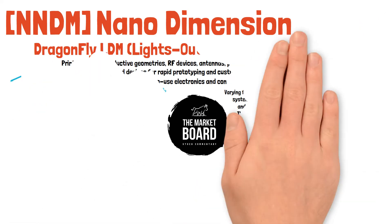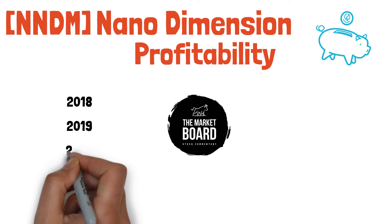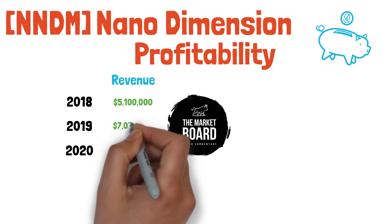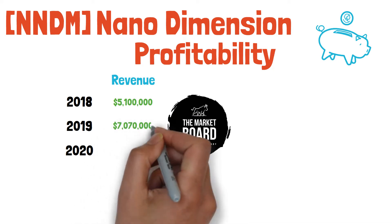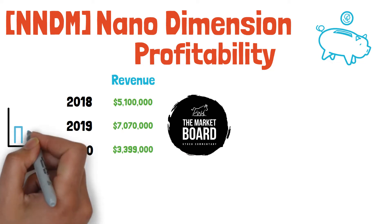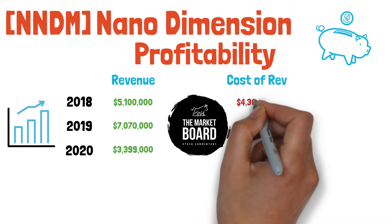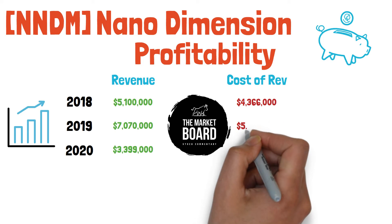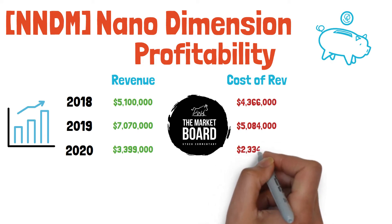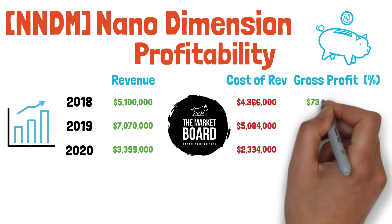Nano Dimension's core business is nanotechnology — something I really don't understand as an individual investor, to be honest. But I do understand money, so let's see how well they've monetized operations. Starting with revenues: in 2018 the company reported $5.1 million in revenue, growing 38% in 2019 to just over $7 million, but in 2020 we saw a decrease of over 50% to just under $3.5 million in total revenue. Comparing cost of revenues: starting in 2018 at $4.366 million, growing 16% to $5 million in 2019, but decreasing 54% in 2020 due to the drop in revenue, down to about $2.5 million.